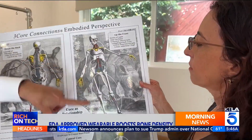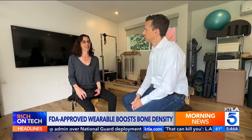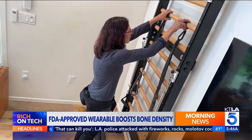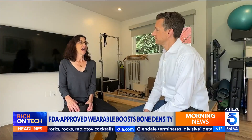Lisa Schechter is a Pilates and functional movement instructor. Bones are everything. So when she was diagnosed with osteopenia, a precursor to osteoporosis, she started looking for a solution. She says anything we can do to minimize bone loss and maximize bone strength as we age is vital.